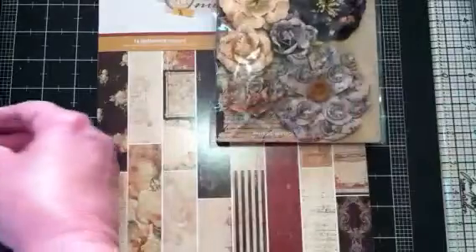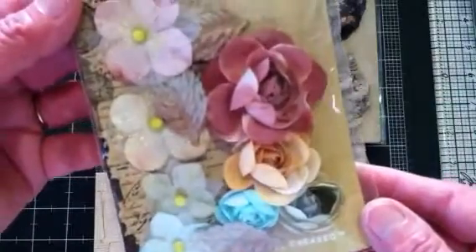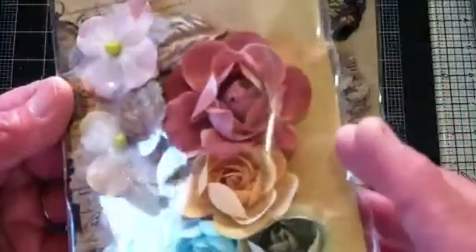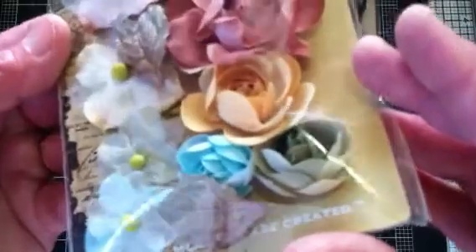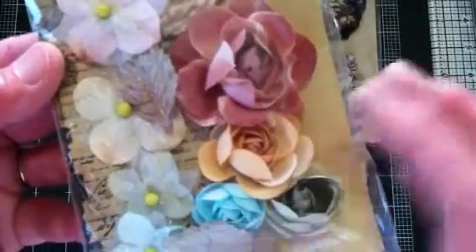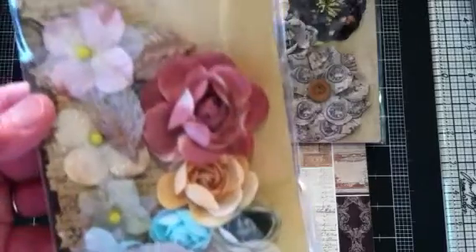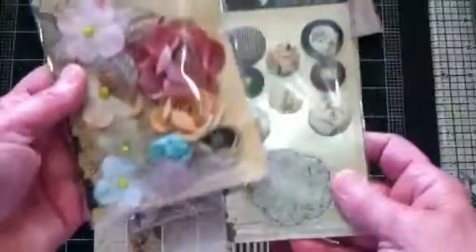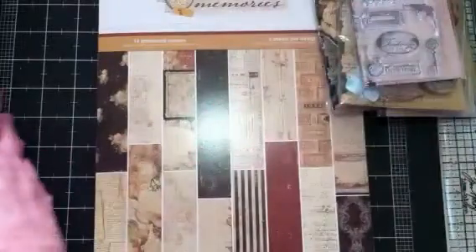I also picked these fabric flowers — this is my first time ordering fabric flowers and they're gorgeous. They come with a few leaves, although I don't really know why they included that particular color. I wouldn't use that color with the Time Travelers papers, but I can use it on something else.